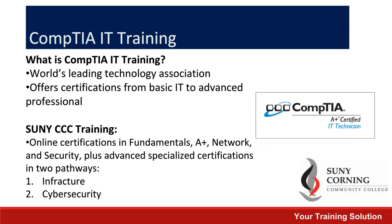Now let's move on to highlight a couple of our online programs. First up we have our CompTIA IT training. Corning Community College offers a couple of different online courses in CompTIA, starting with fundamentals and working our way up to Security Plus.